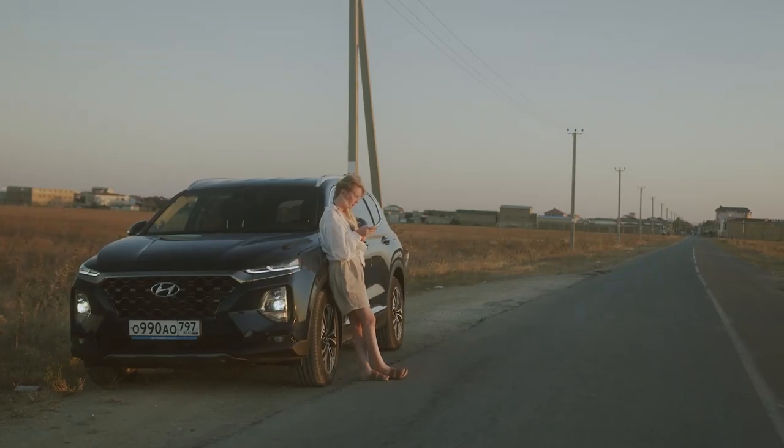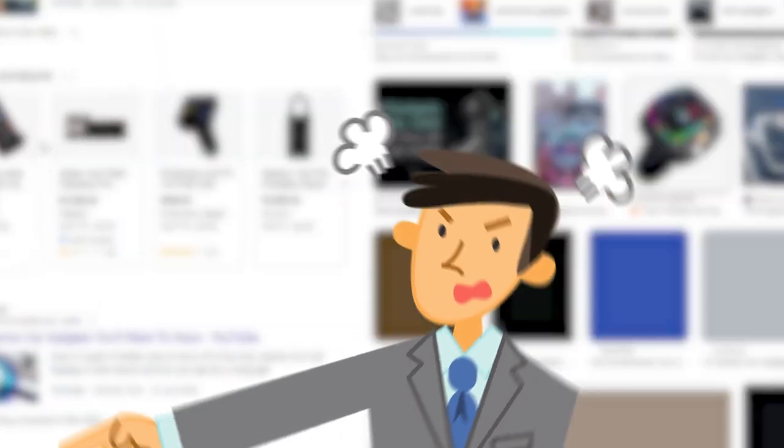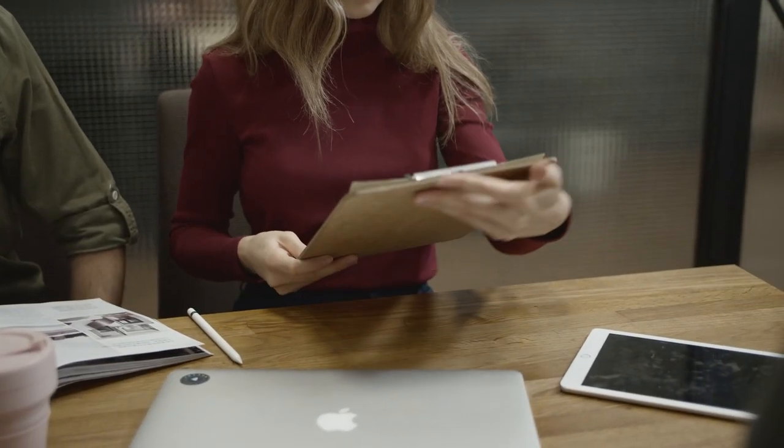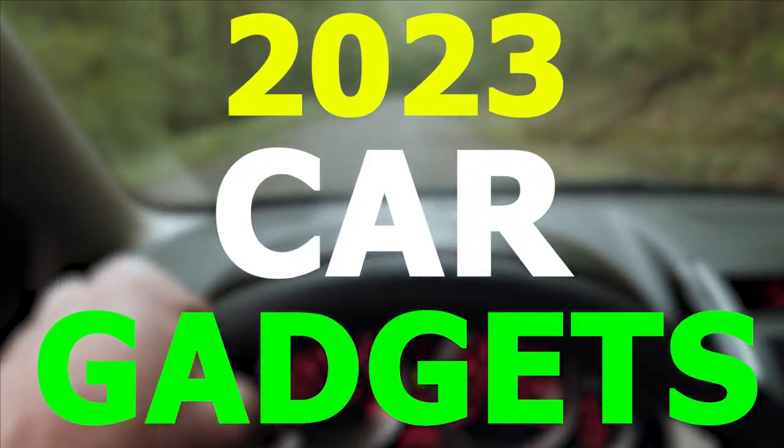Are you in search of some of the best car gadgets that could make your life easier? Well, the internet can be quite a jungle in that case. No worries, we have gathered a list of the 15 best and most useful car gadgets of 2023 just for you.